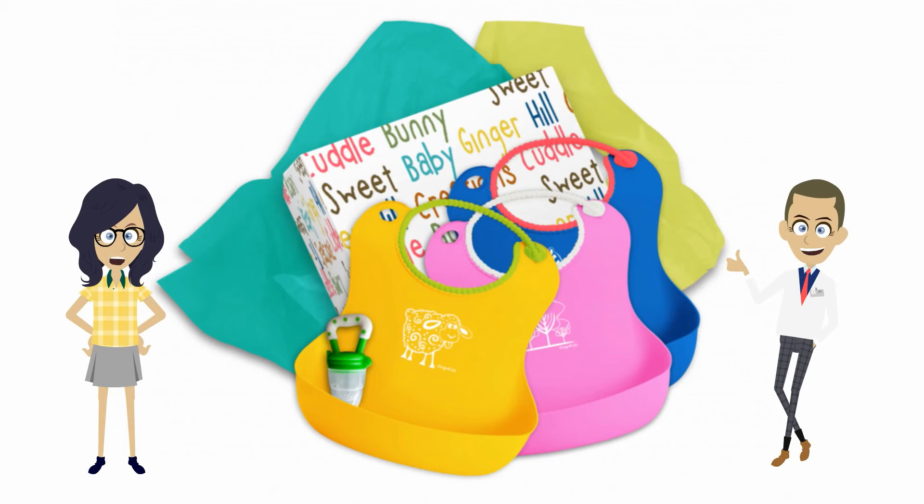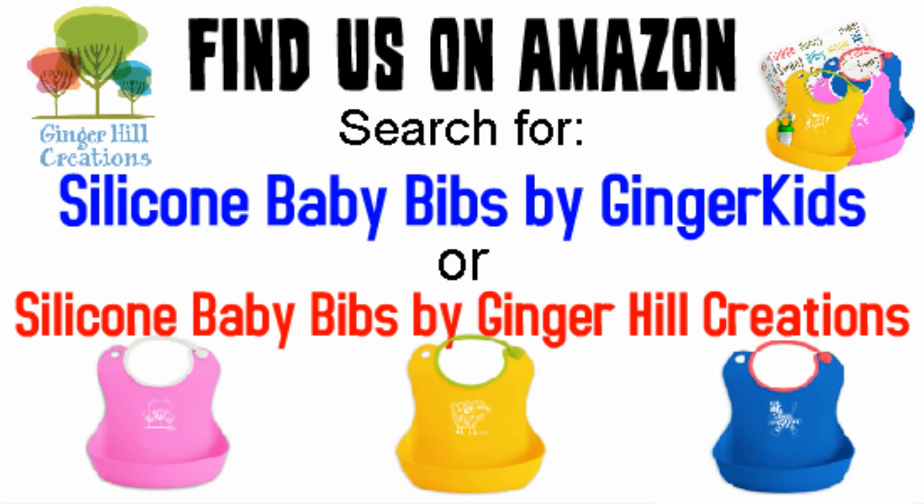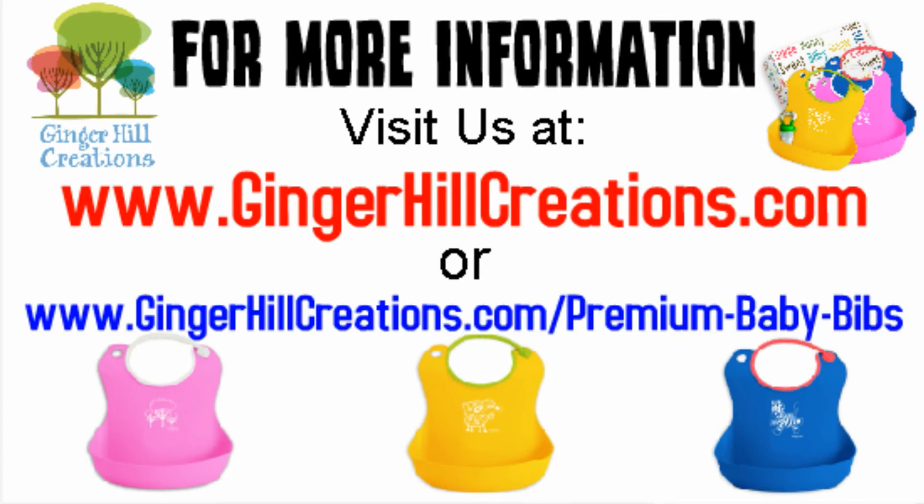I will never go back to cloth bibs again. Find us on Amazon — search for silicone baby bibs by Ginger Kits or Ginger Hill Creations for more information. Visit us at www.gingerhillcreations.com or www.gingerhillcreations.com/premium-baby-bibs.